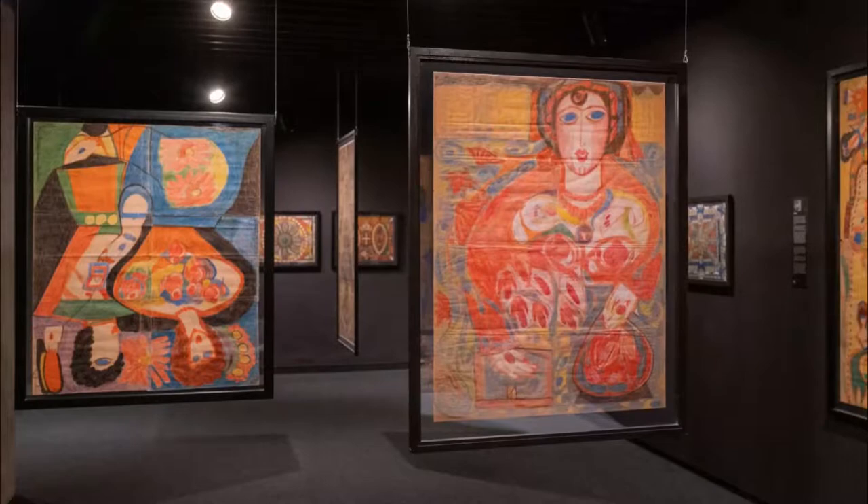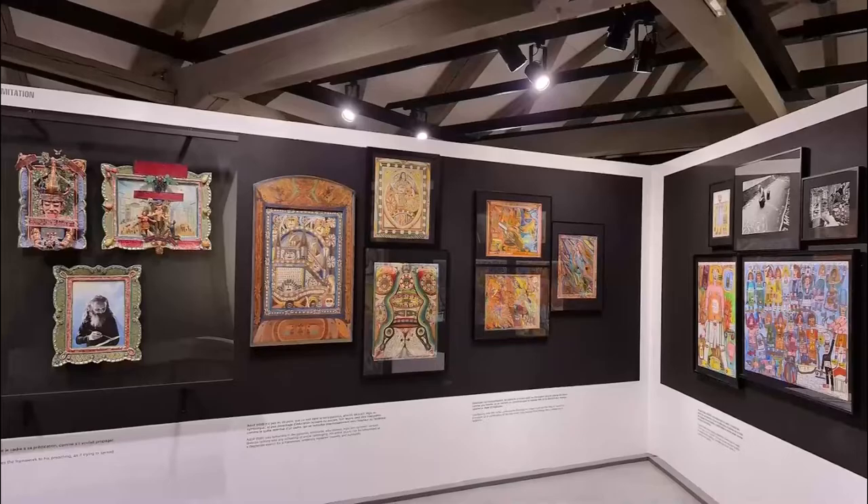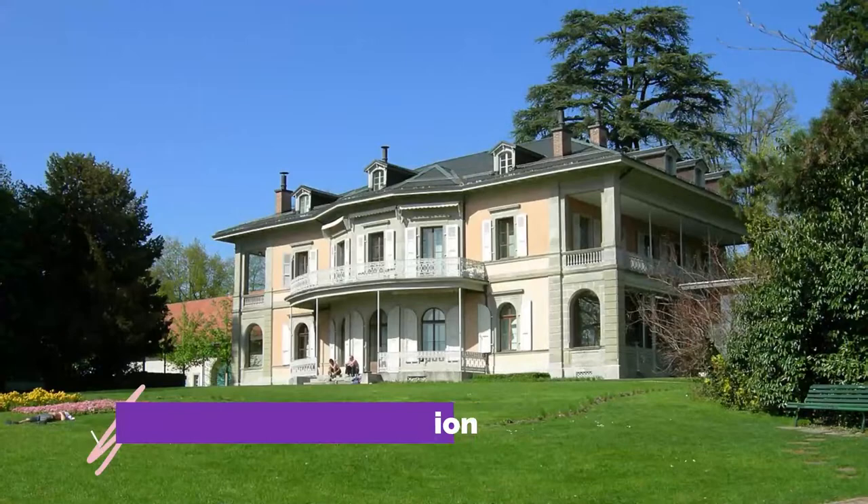Number five: Collection de l'Art Brut. One of the world's leading museums for outsider art, it was founded by French artist Jean Dubuffet's contribution of his private collection of works by untrained artists. Works by more than 1,000 artists outside the mainstream creative community make up the collections, which include naive paintings and sculpture.